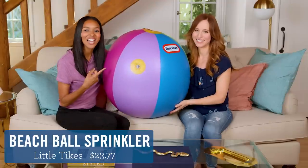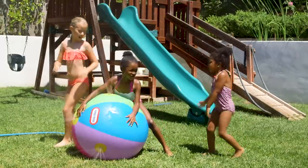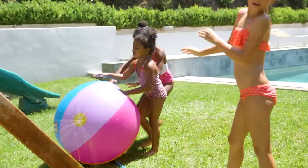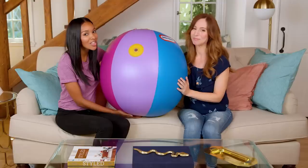Now we have the Little Tykes Beach Ball Sprinkler. If you want your kids to have a blast and get your lawn watered at the same time, then try this. I'm not gonna say they're having a ball, but they are.